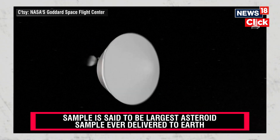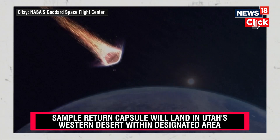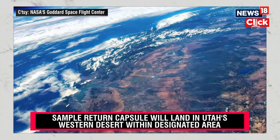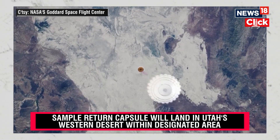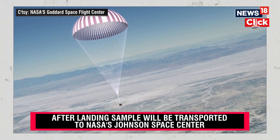The capsule will streak into the atmosphere at a blistering 27,000 miles per hour. It will race across the western U.S. and begin to glow with heat, allowing infrared trackers on the ground to chart its progress. The capsule will extract and deploy its main parachute one mile above the ground and make its final descent.